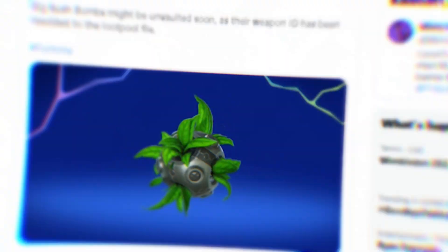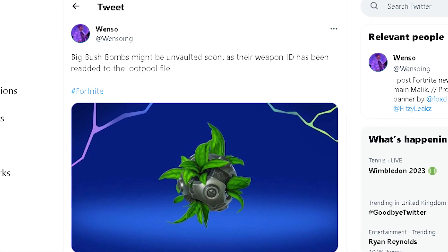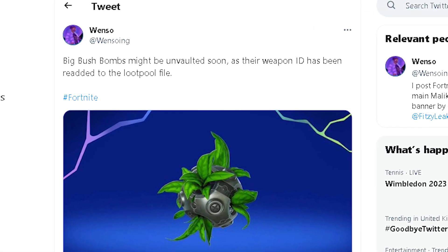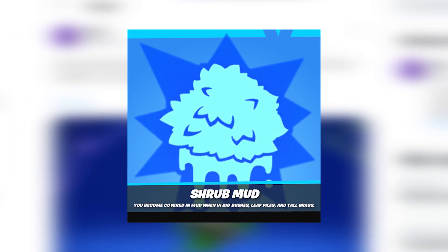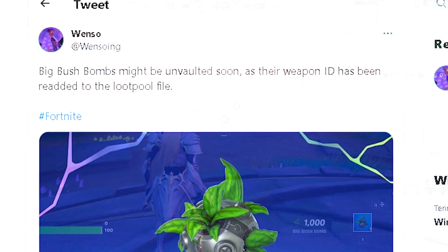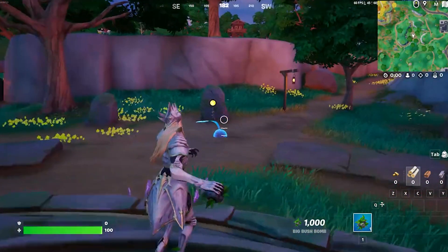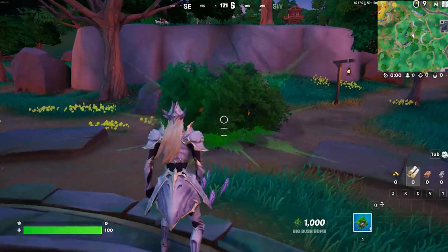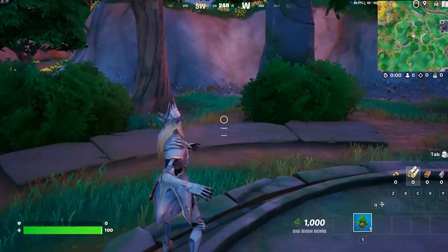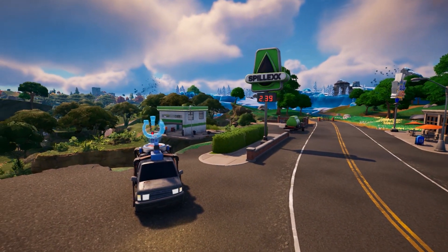Big Bush Bombs might be unvaulted soon as their weapon ID has been re-added to the loot pool file. There's apparently an upcoming augment related to them, though it's probably the most pointless item Fortnite has ever added to the game. Big Bush Bombs will most likely be returning next week, probably on Tuesday.